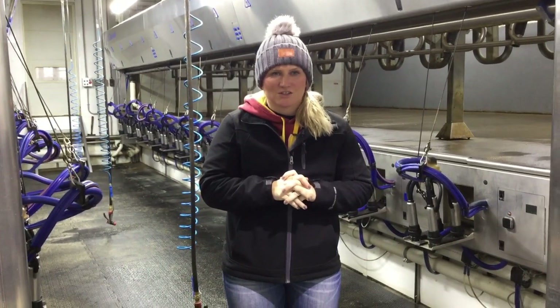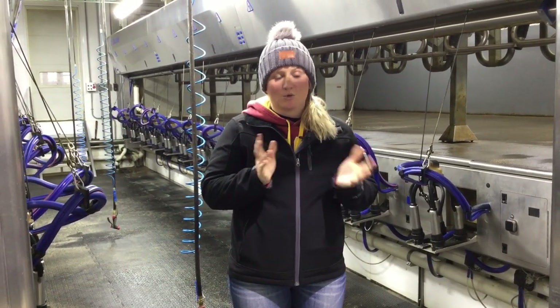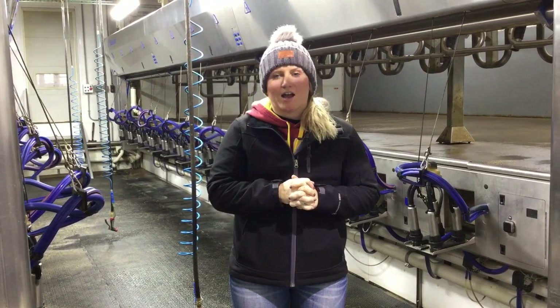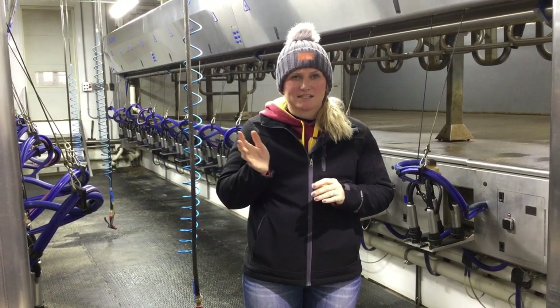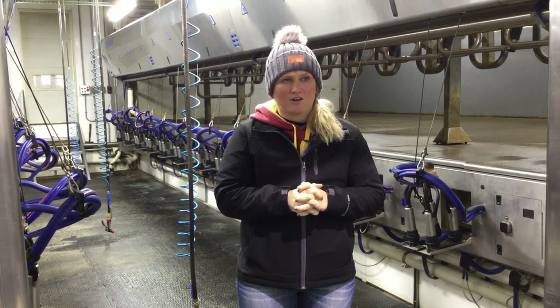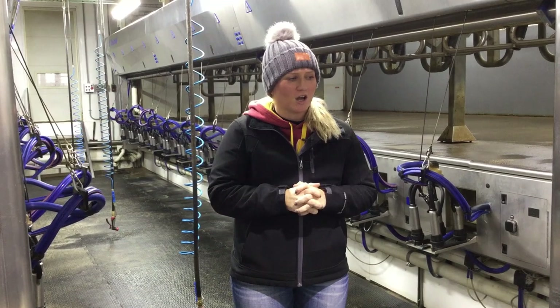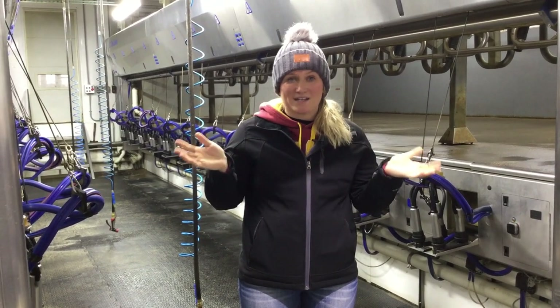My name is Megan McAllister. We dairy farm in Northeast Iowa in Dubuque County near New Vienna. I farm with my husband Ted and his family. He's actually a seventh generation farmer and I'm a sixth generation farmer and we raise dairy cows.